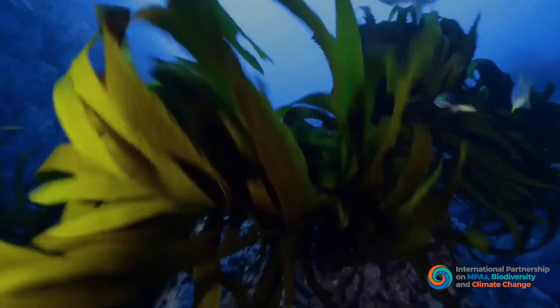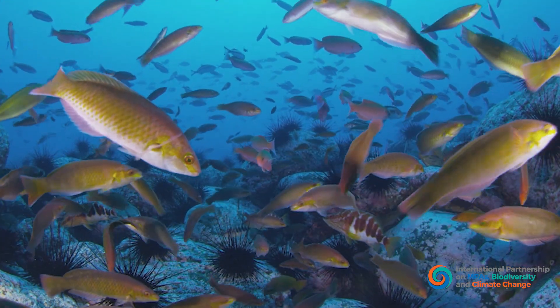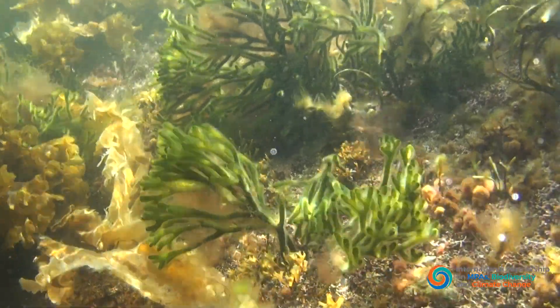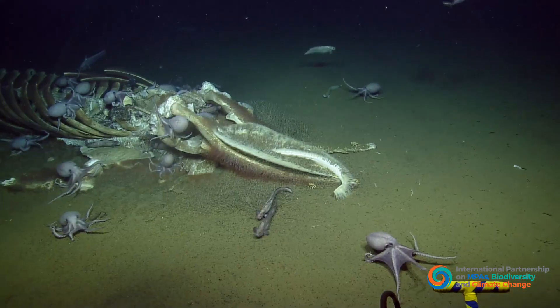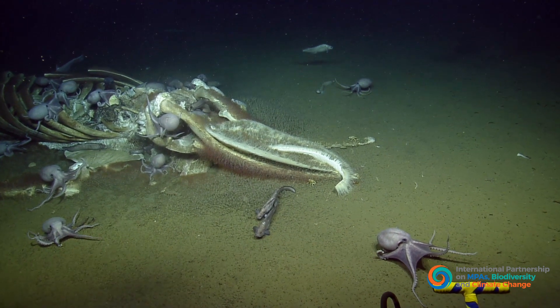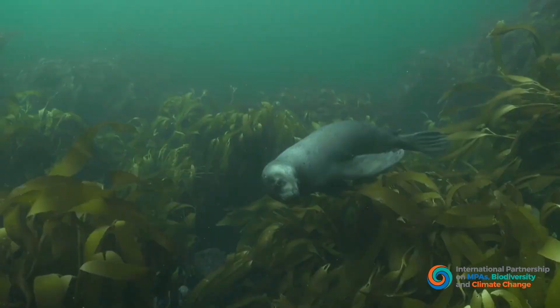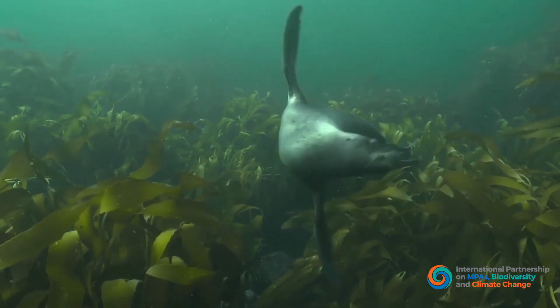This living carbon is stored in vegetation or moves through the food chain. And when it dies, it can be stored in sediments on the seafloor. Some habitats also trap sediment and the carbon it contains. Storing carbon in sediments removes it from the atmosphere and holds it for as long as it remains undisturbed.